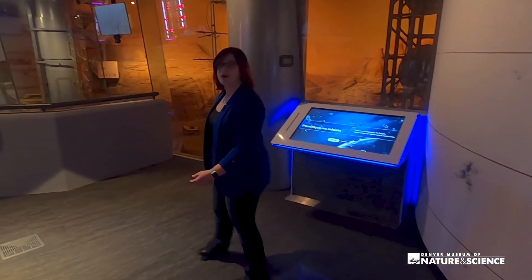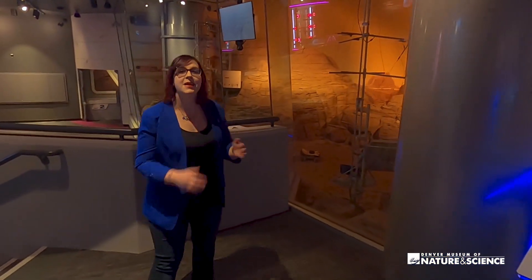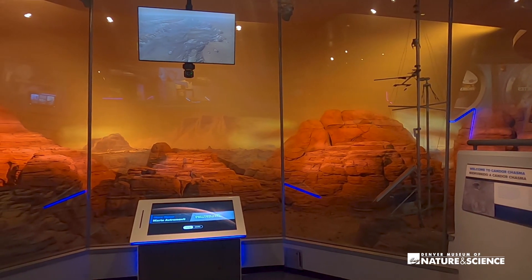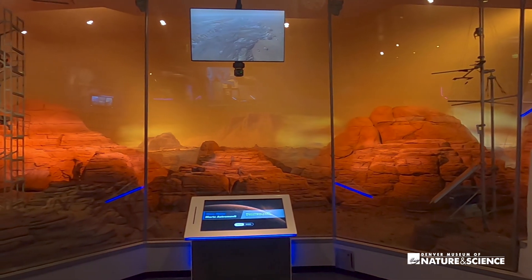As we come around the corner we can see our Mars diorama. This is still the most accurate Marscape anywhere in the world. We are so proud to be depicting Kandor Chasma, part of the largest canyon in our solar system — now with improved lighting and a few surprises. Keep your eye out for a dust storm in the diorama.